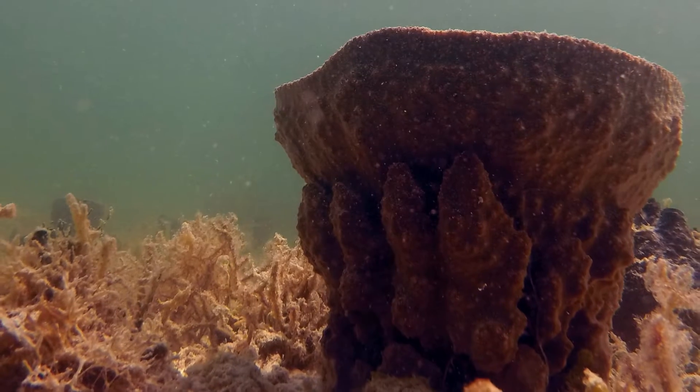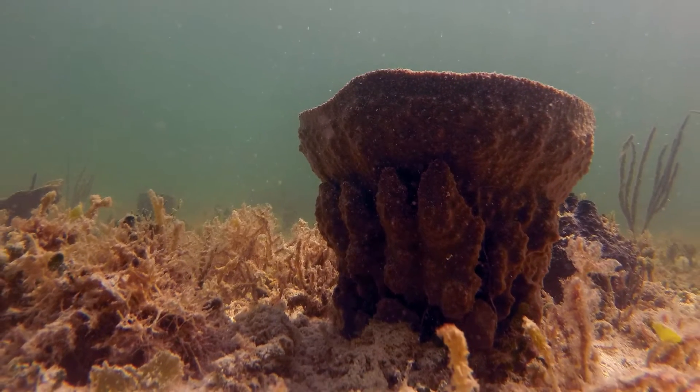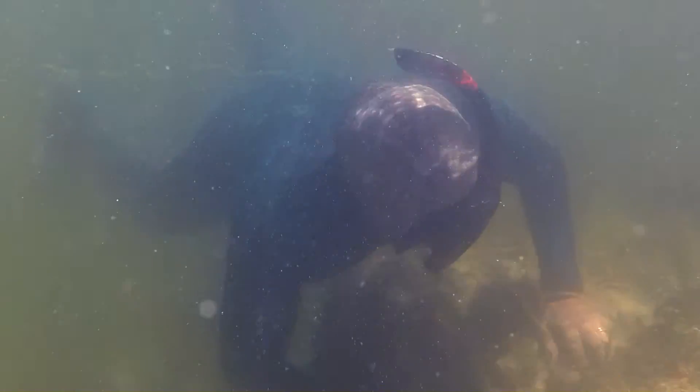A sponge-rich habitat is like a rock band playing or something. It's really loud and a lot of voices underwater. And a lot of organisms actually use those sounds to find nursery habitats.